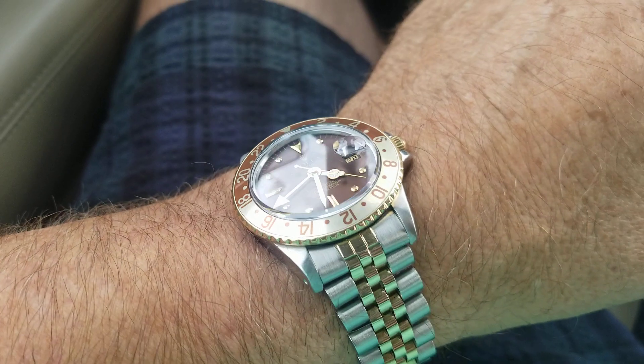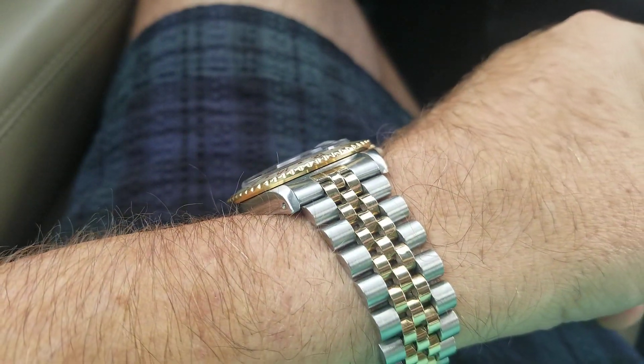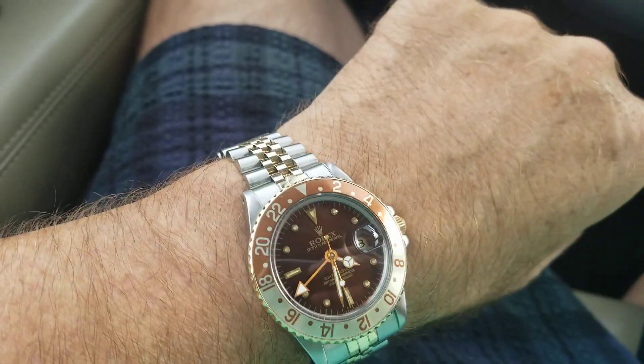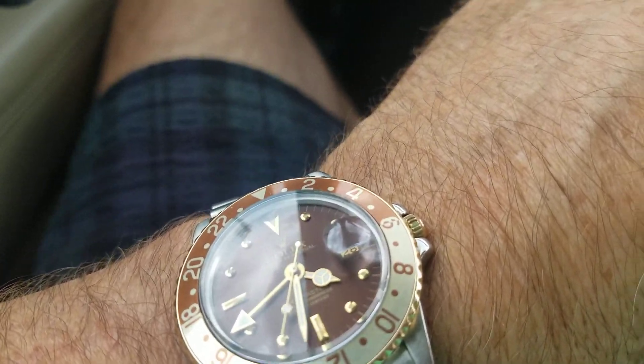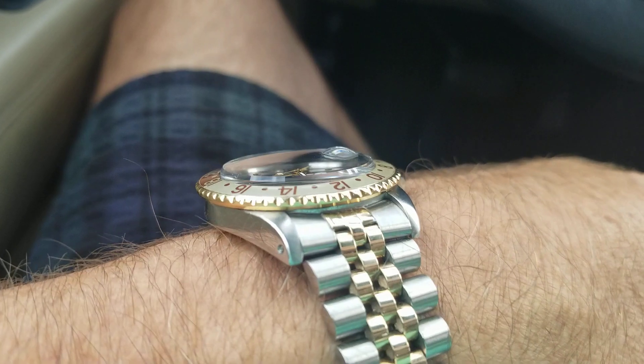I guess the main thing is, are you scared you're going to screw it up because it might be collectible? If you can't handle that, I don't know why you'd even buy one, because it's going to end up in a box or a safe or whatever.